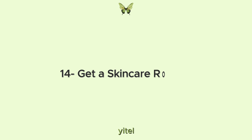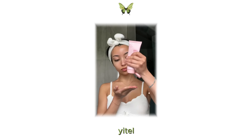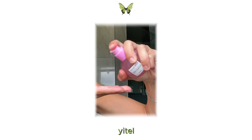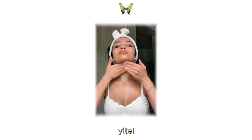14. Get a skin care routine. Let's talk about skin care. Start by cleansing your skin to remove dirt, oil and impurities. Follow up with a toner to balance your skin's pH levels and prep it for hydration. Then moisturize to keep your skin hydrated and supple.